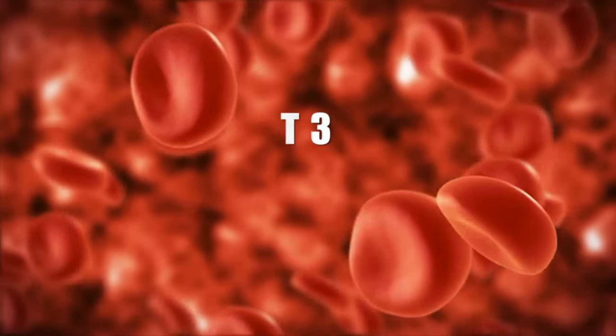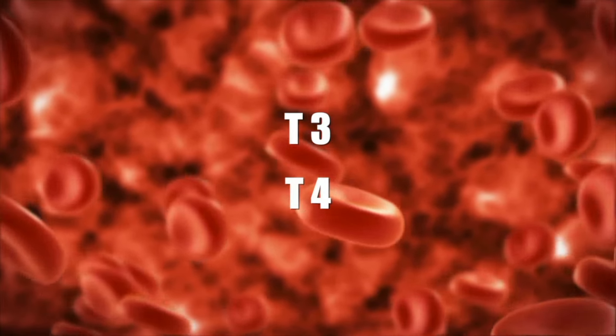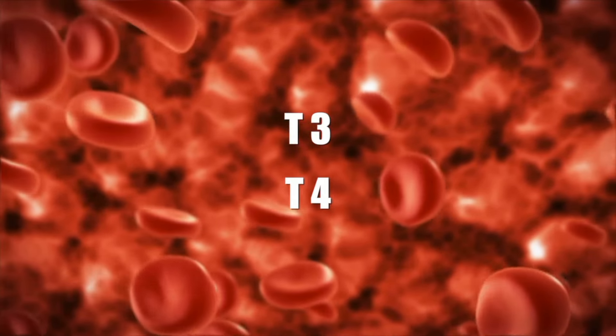The two main hormones, called T3 and T4, affect almost every cell in the body and therefore help control the body's functions.